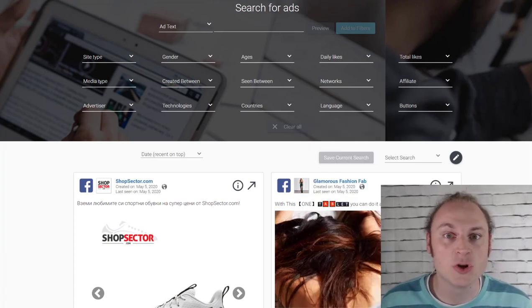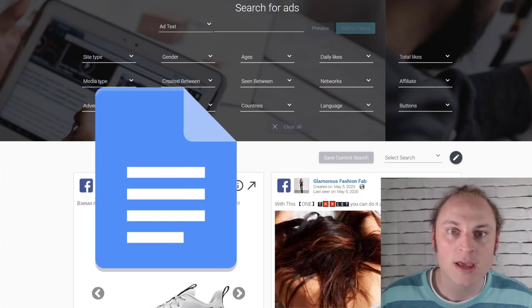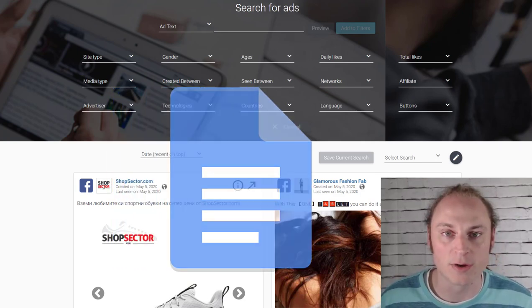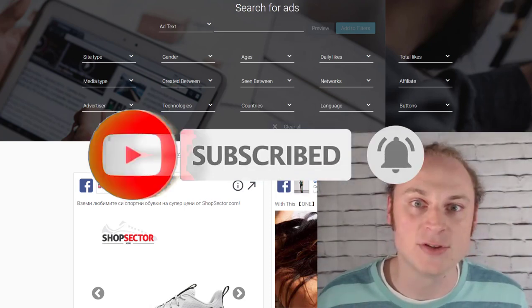In this video I'm going to show you some trends you can hop on right now and hopefully find your first winning product too. If you'd like to download any of the ads we cover, including the ad copy, images, and the targeting I would use if I were running these ads, make sure you click the link in the description below. Before we get into it, make sure you like this video, hit that subscribe button, smash that notification bell, and let's dive right in.